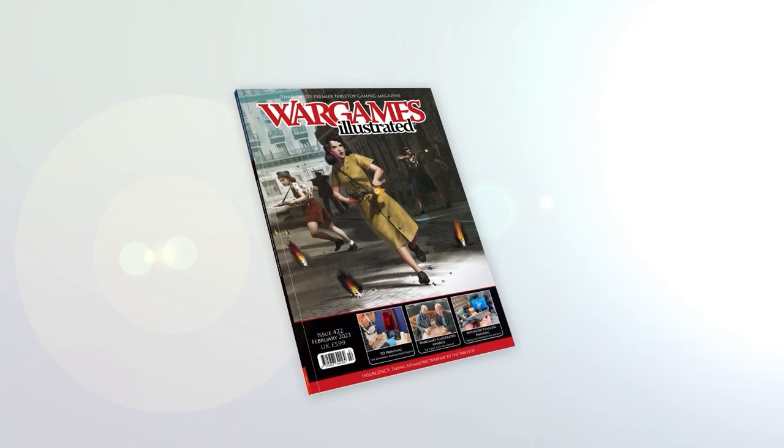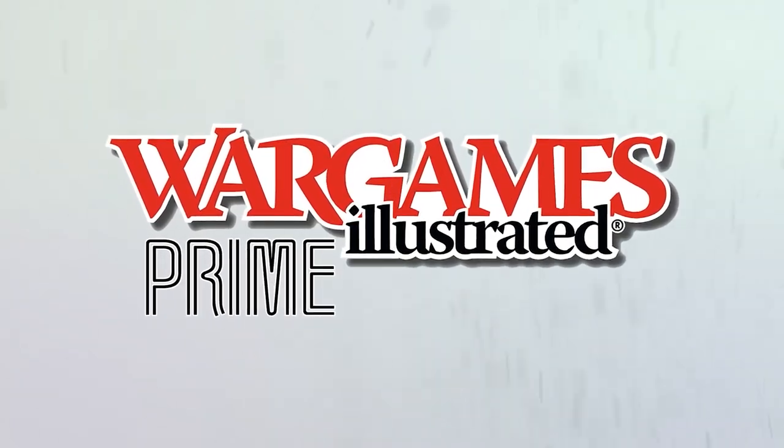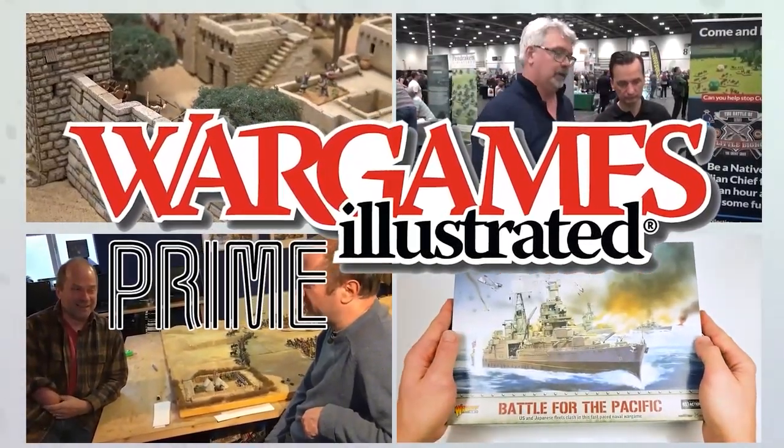This video has been brought to you by WI Prime, Wargames Illustrated magazine's online members club. View more videos or find out more about WI Prime by following these links. Thank you.